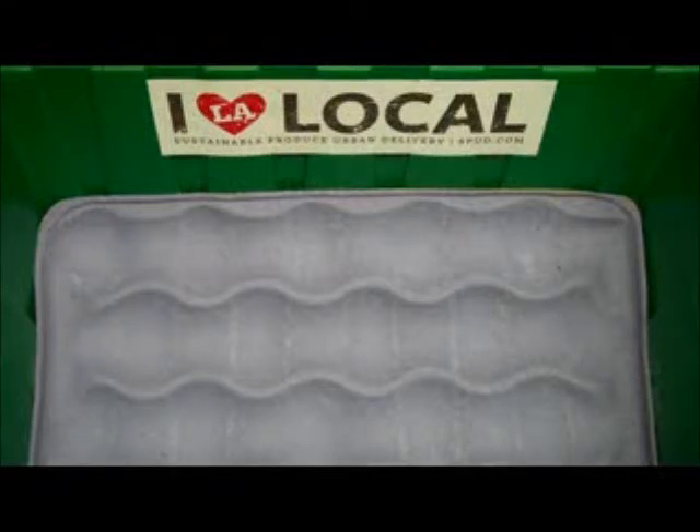Hi there! This is Adam, your produce buyer at Spud.com, Los Angeles, here with your Fresh Harvest box for the week of March 11th through March 15th.